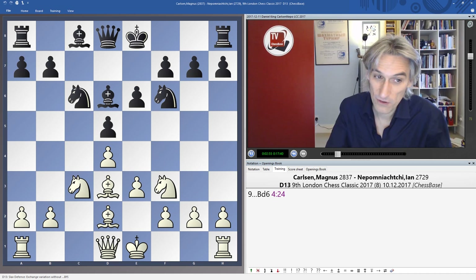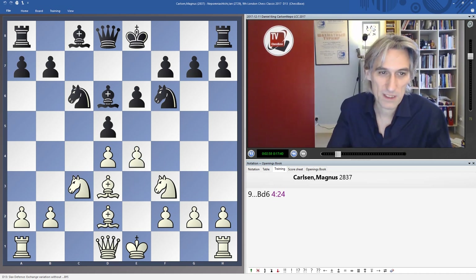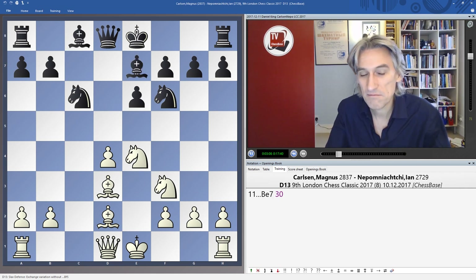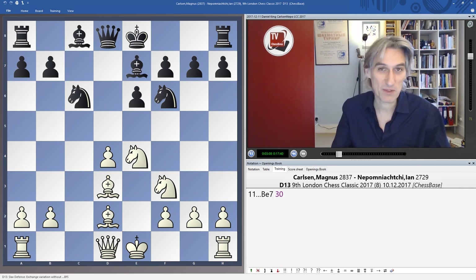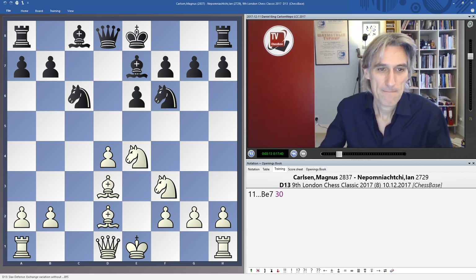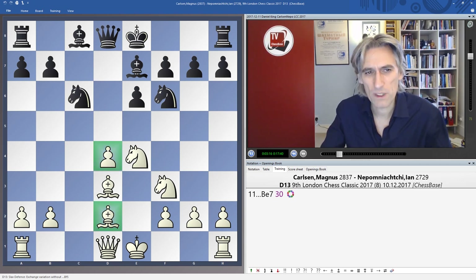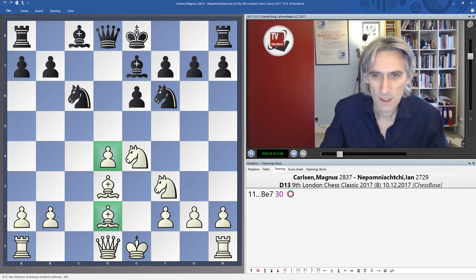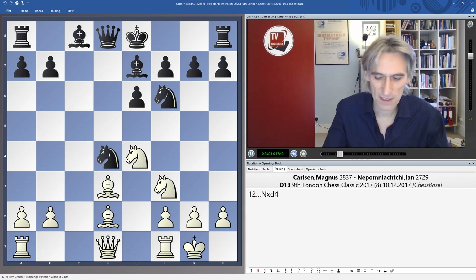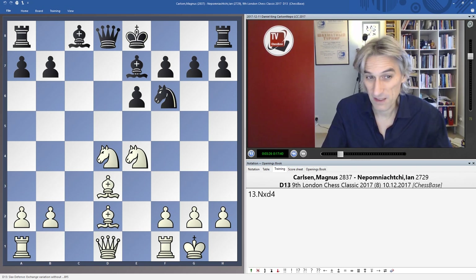Carlsen could have just castled and played Rc1, but instead he played E4, using those extra moves to break open the position. Now we've got another fairly standard position — an isolated Queen pawn position. The bishop is slightly awkwardly placed here and White has to be a little bit careful about the D pawn. White castles; now it's very risky for Black to actually take the pawn.